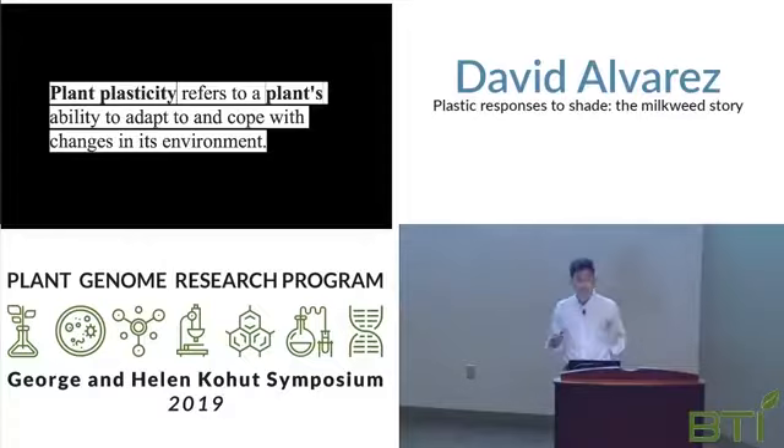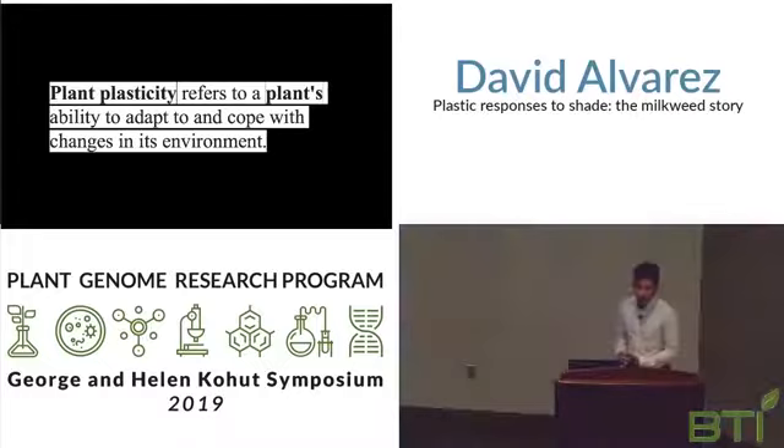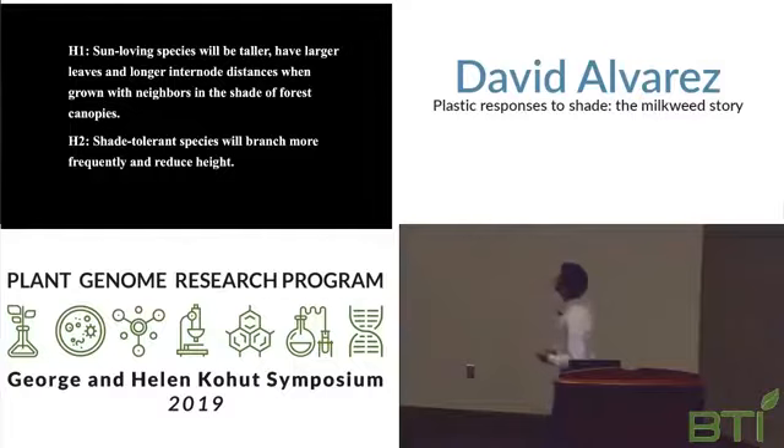Specifically I will be talking about adaptations of milkweeds grown in full sun fields or shaded forests. I originally hypothesized — consistent with the typical responses previously stated — that sun-loving species will be taller, have larger leaves, and longer internode distances when grown in shaded environments. Secondly, shade-tolerant species will branch more frequently and reduce height, and will likely produce a compound to fight off excess heat, such as anthocyanins.